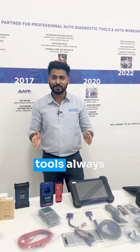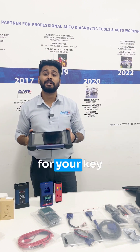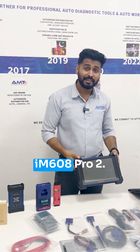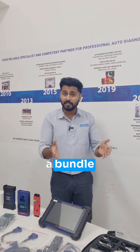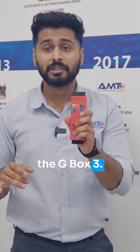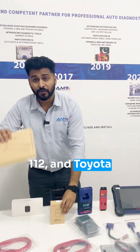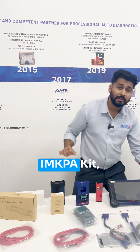As you know, AutoMax tools are always focusing on the solution. And here is the solution for your key problem. The new model IM608 Pro 2. Here, we make a bundle offer for you. With the IM608 Pro 2, you will get the G-Force feature, and you will get the APB 112, Toyota Blight kit, and IMKPA kit.